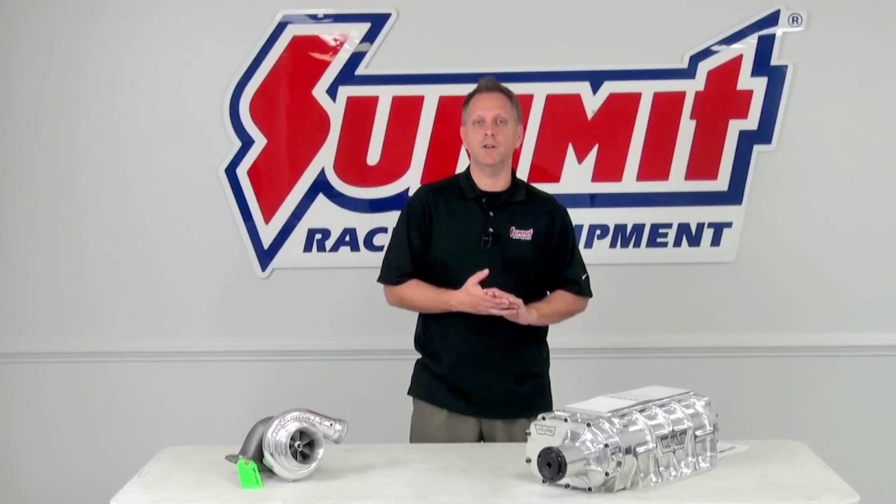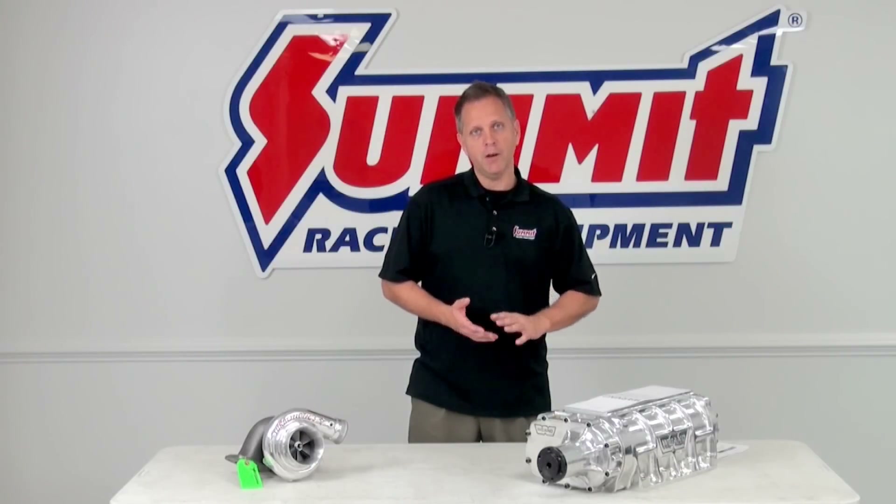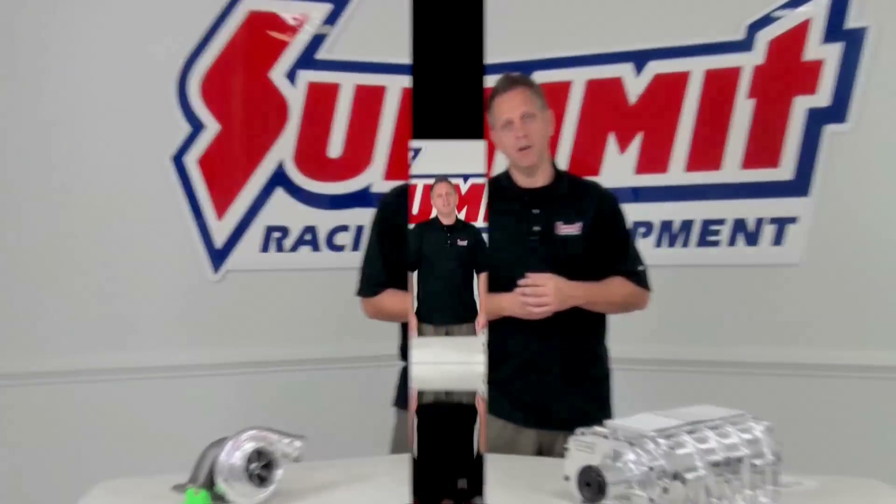That also goes for the centrifugal style. In comparison to the screw type, which delivers low RPM power, centrifugal superchargers focus more on high RPM power. Good clearance — you don't have to worry about hood clearance on those. They're reliable and probably the easiest of the three to install.